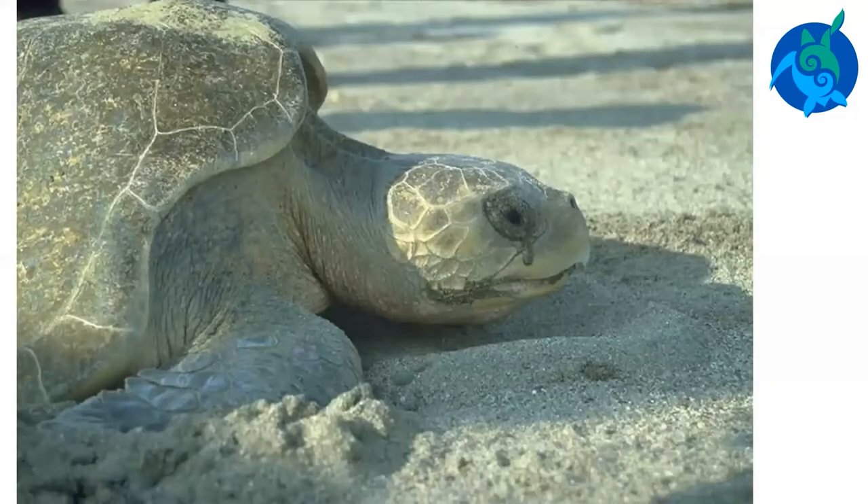Sea turtles have tear ducts. Instead of crying because they are sad, sea turtles cry to get rid of salt. The salt is in the turtle's body because it drinks seawater.